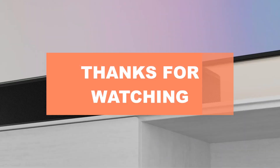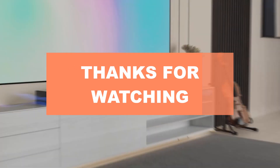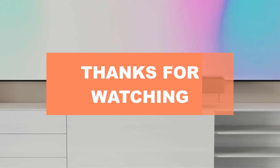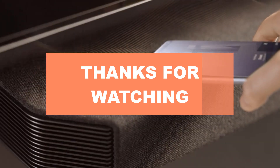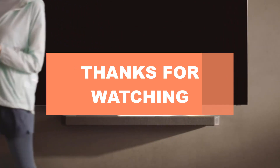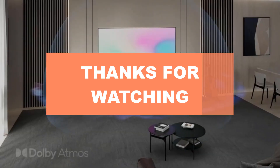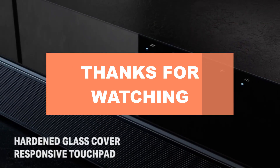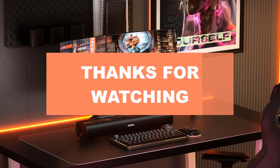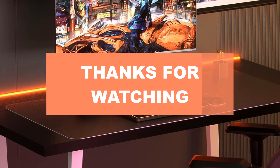Thank you for watching our video on the best soundbars for the hearing impaired. We hope you found the information helpful in your quest for improved audio clarity. If you have any questions or would like to share your thoughts, please leave a comment below. Don't forget to like and subscribe for more informative content, and click the notification bell to stay updated on the latest reviews and recommendations. Thanks again, and we'll see you in the next video.